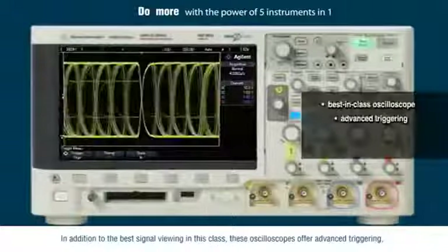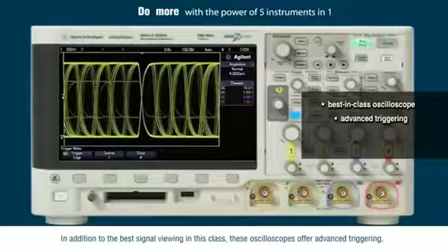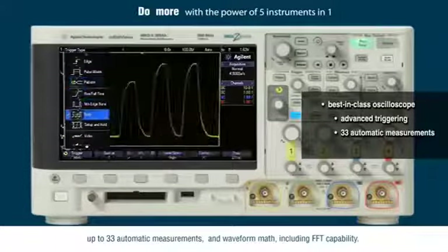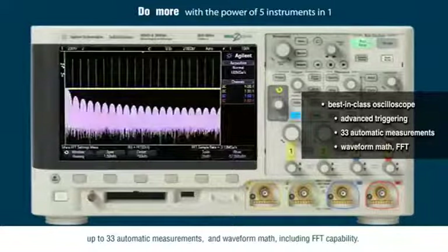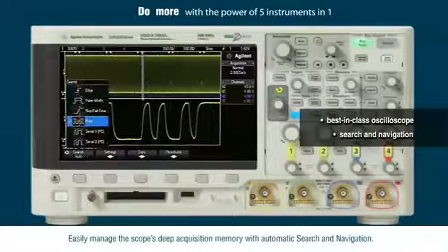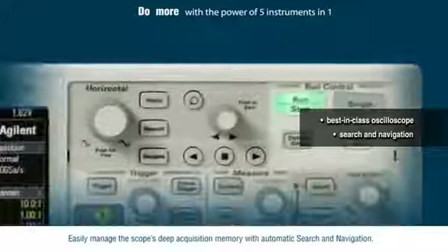In addition to the best signal viewing in this class, these oscilloscopes offer advanced triggering, up to 33 automatic measurements, and waveform math including FFT capability. Easily manage the scope's deep acquisition memory with automatic search and navigation.